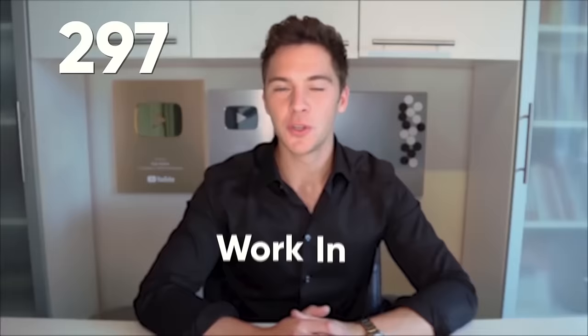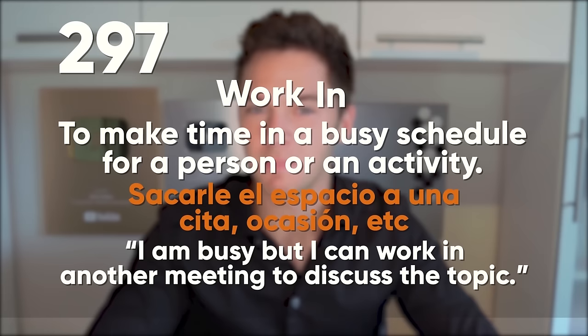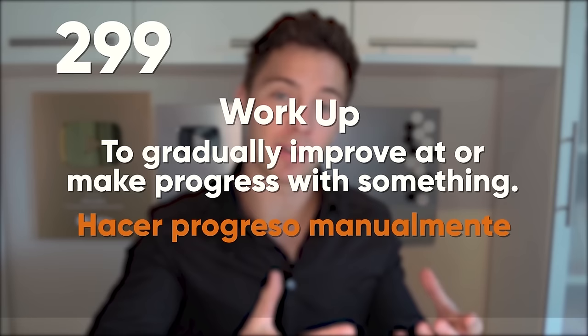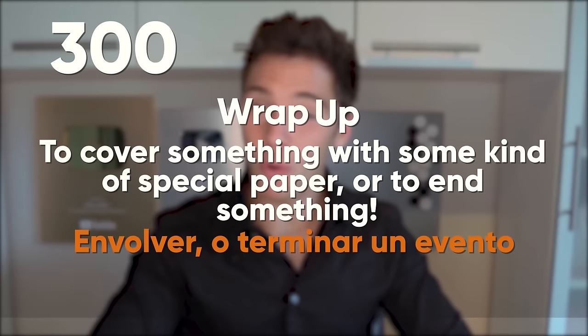Wipe out: to fall or crash aggressively. I wiped out so hard surfing big waves in Costa Rica. Wipe up: to remove liquid from a surface. After I spilled the tea, I had to wipe up the whole floor. Work in: to make time in a busy schedule for a person or activity. I'm busy, but I can work in another meeting to discuss the topic. Work out: when a situation, event, plan, or idea is successful. I'm glad it worked out for you at the end. Work up: to gradually improve at or make progress with something. I'm working up an appetite. Wrap up: to cover something with paper or to end something. All right — the exercise is now complete — let's wrap it up.